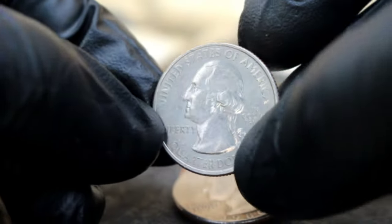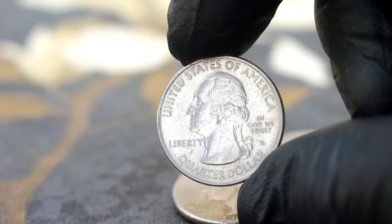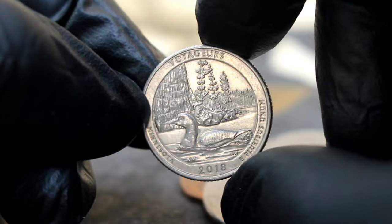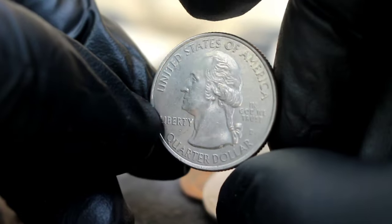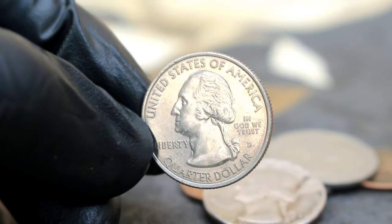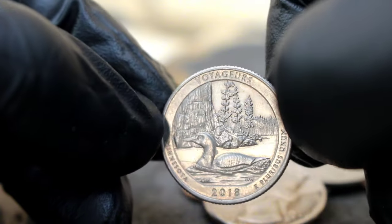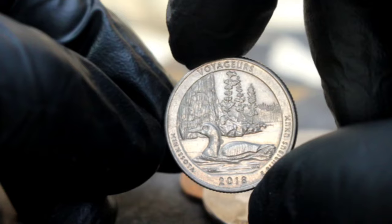As of today in the collector market, a U.S. silver commemorative quarter dollar 2018 Voyageurs with D mint mark in uncirculated condition can fetch anywhere between $56,000 depending on factors such as demand, scarcity, and overall condition. These values are subject to change over time as market trends fluctuate, so it's always a good idea to stay updated and consult with reputable numismatic sources for the most accurate pricing information.